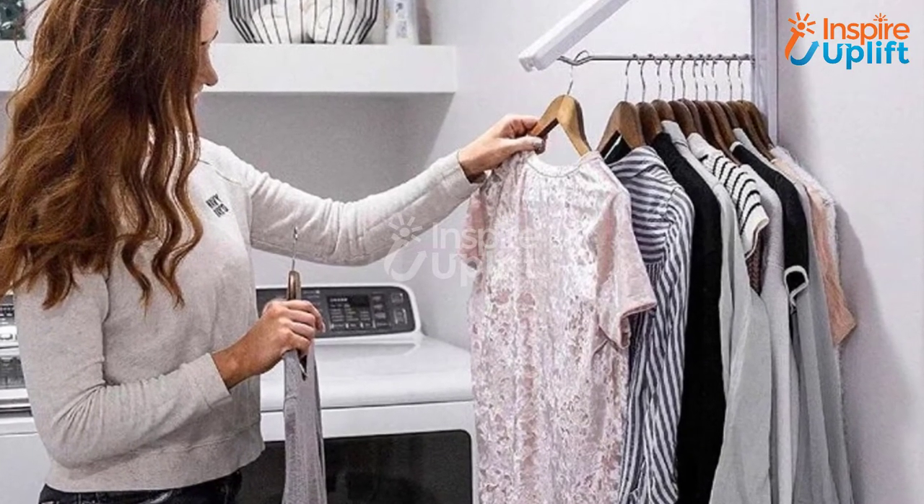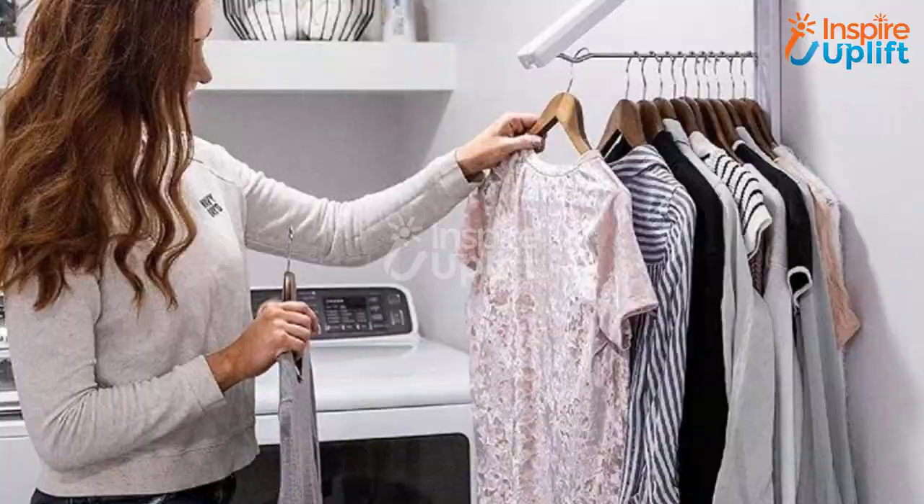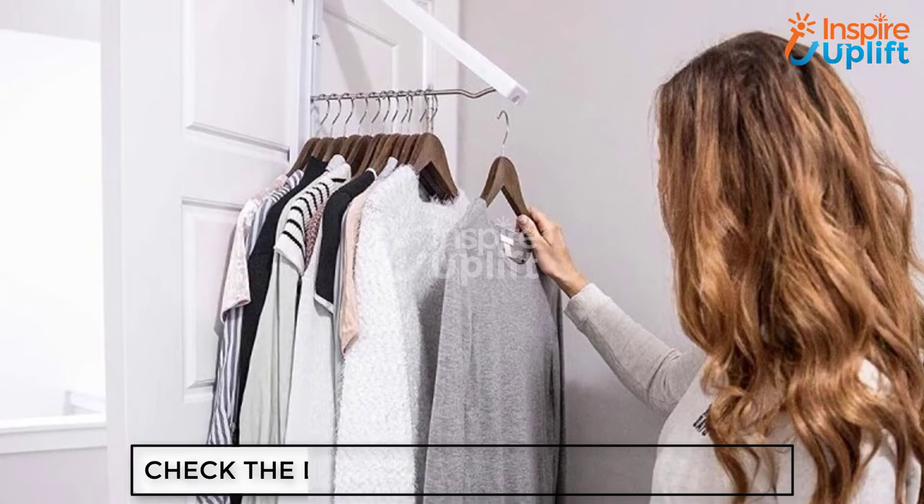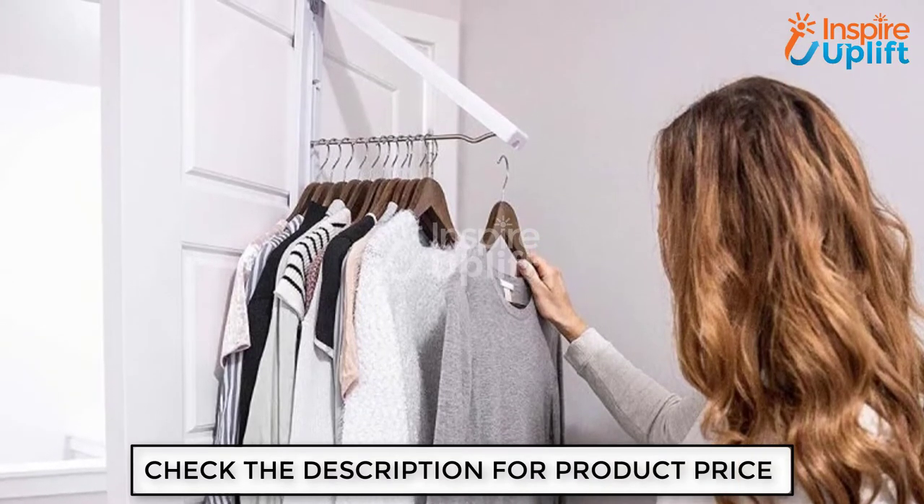Small bedrooms have small cupboards, which means you can't hang your wrinkle-free clothes inside with literal peace of mind. Use this drying clothing rack that doesn't only help you dry clothes but also keeps their condition intact.